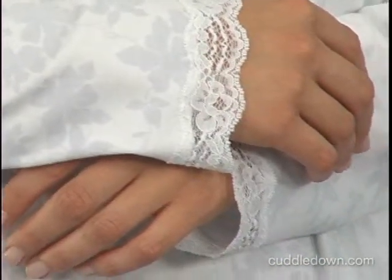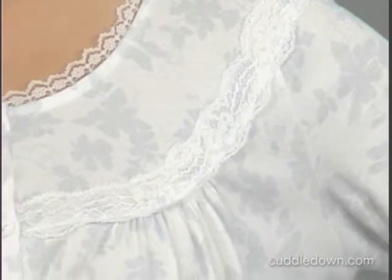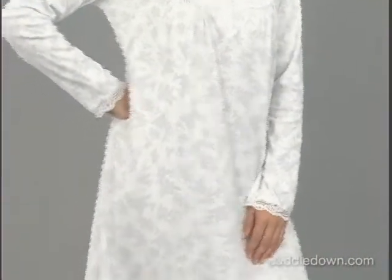Our gown includes stylish touches including white lace at the neck and wrists. The slightly gathered yoke features mother of pearl buttons. Designed for pure comfort, our A-Line style gown, with its gathered yoke, has an easy fit that flatters any figure.